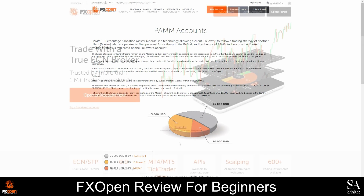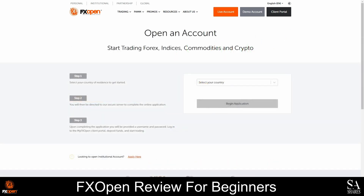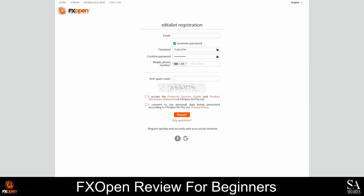Creating an account with FXOpen may take up to 24 hours, however the account creation process is simple and straightforward. Firstly, launch the FXOpen home page and then click on the Open an account now button. Complete the online application form, then verify your account and email address. Once your account has been verified, you will be logged into the client portal, and once your account is set up and approved, you can fund your account and simply start trading.